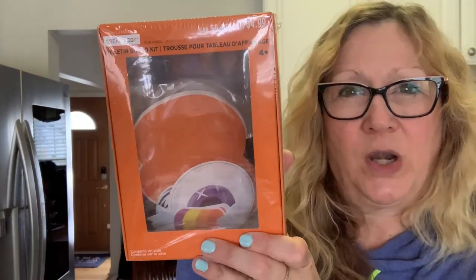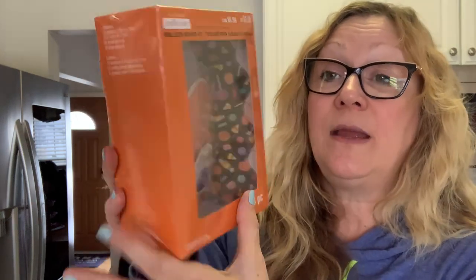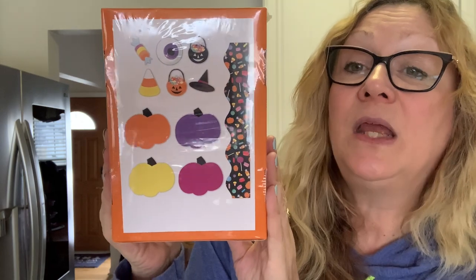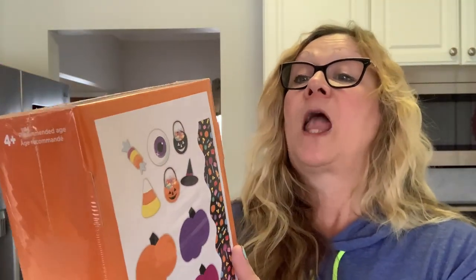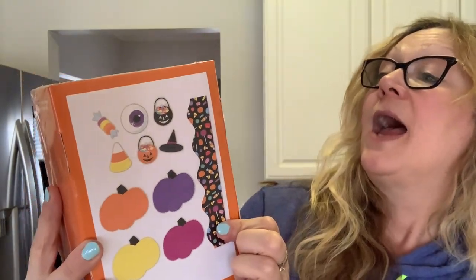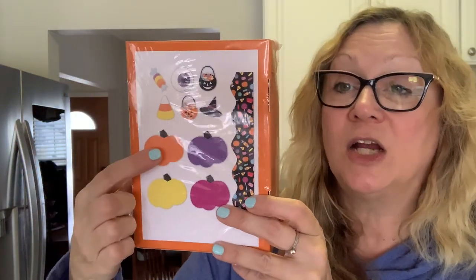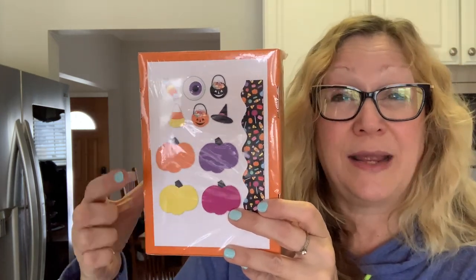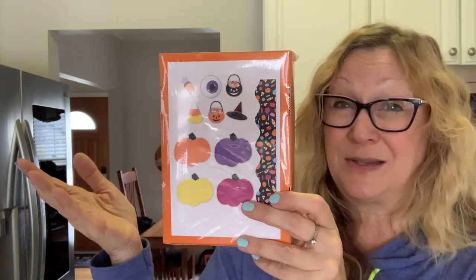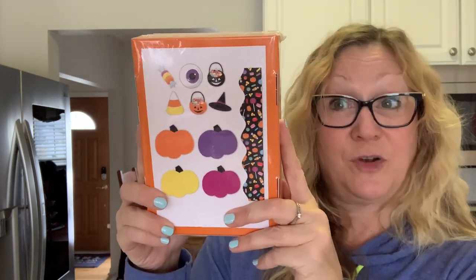Then I picked up this bulletin board kit — regularly $4.99, so I got it for 50 cents. I got a couple of these. There are 48 pieces in here, and these will be really cute to use as ephemera. You get 12 border pieces, 24 small accents, and 12 large accents. I think these on an altered index card, ATC, pocket letter, or just put in some happy mail would be great. I picked up two of these — I'll be using these as ephemera for 50 cents for all these pieces.